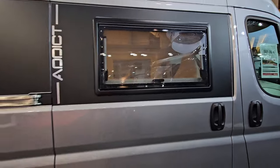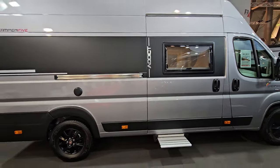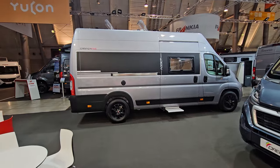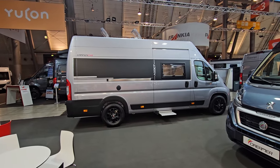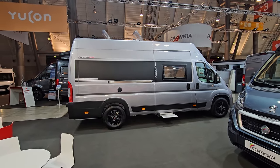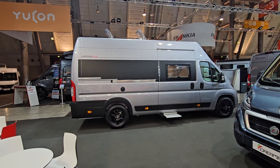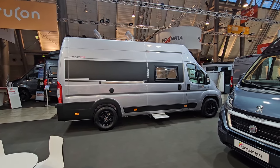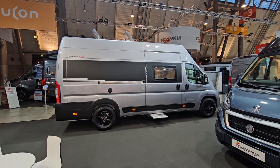On the negative side, it hasn't got much in the way of storage for a van of this size. The price, compared to others, I'd say it's relatively competitively priced. Anyway, there's a quick look at the Camper 5 Addict from Dreamer. Thanks for watching.